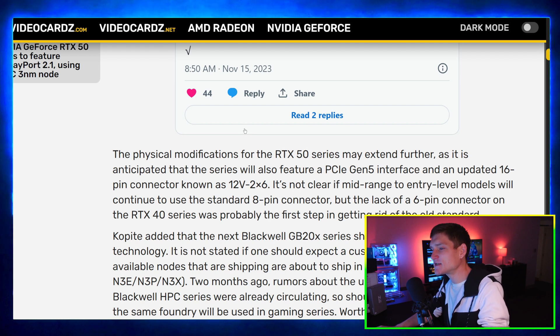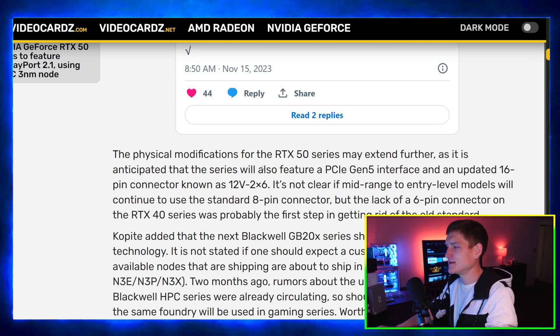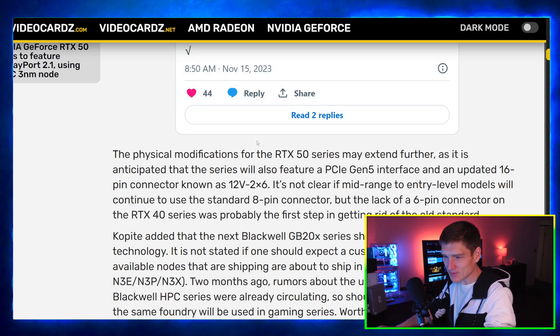Not trying to be mean or negative — I get it. If we're paying $3,000 for a graphics card, it should have the best of everything. But I'm going to take a wild guess: how many of you actually have an 8K 240Hz monitor? Honestly, are you really the most financially successful person alive who can afford a $15,000 monitor or TV? Just saying.